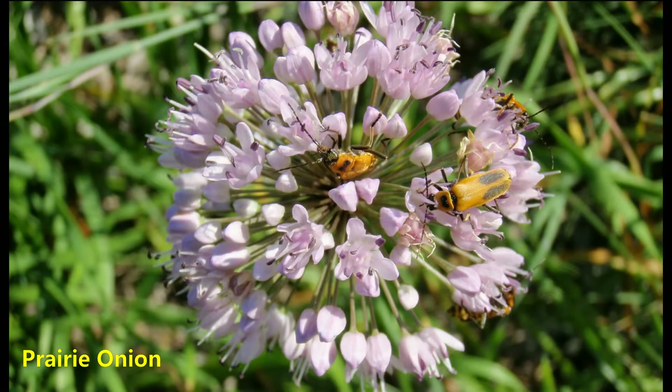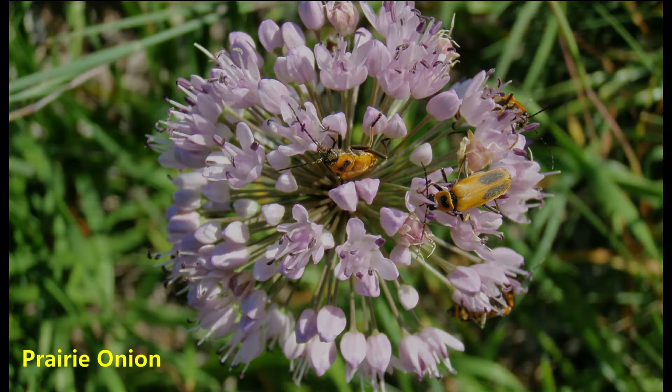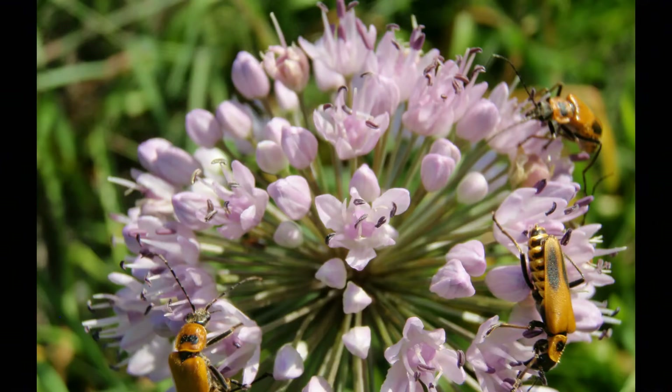This is prairie onion. It's not a tall plant, but if you break off one of the stems, you can tell this is onion. It has a very distinct onion-y smell.